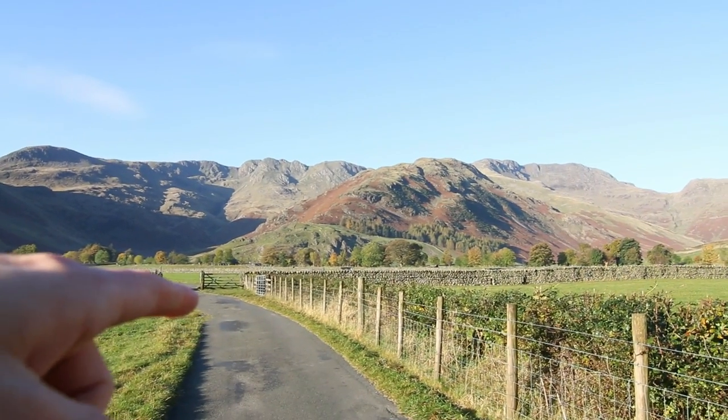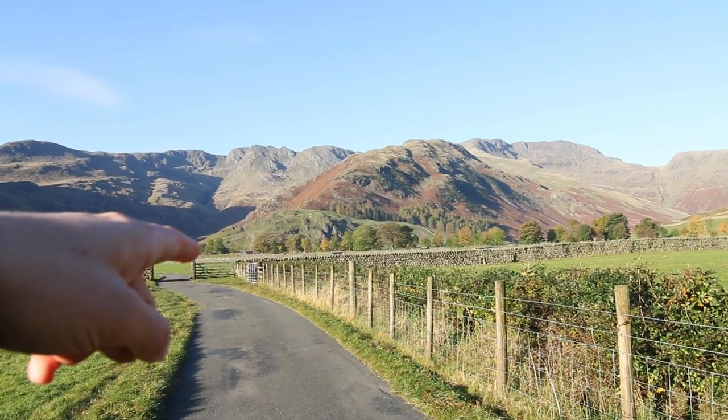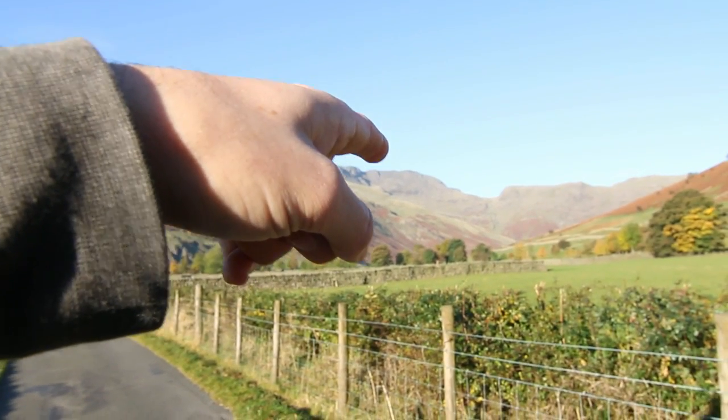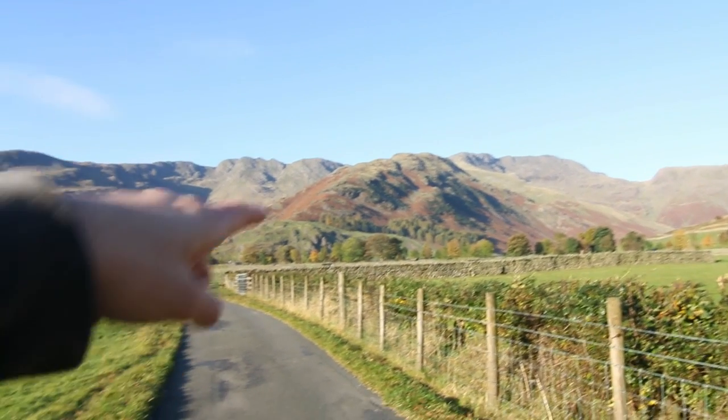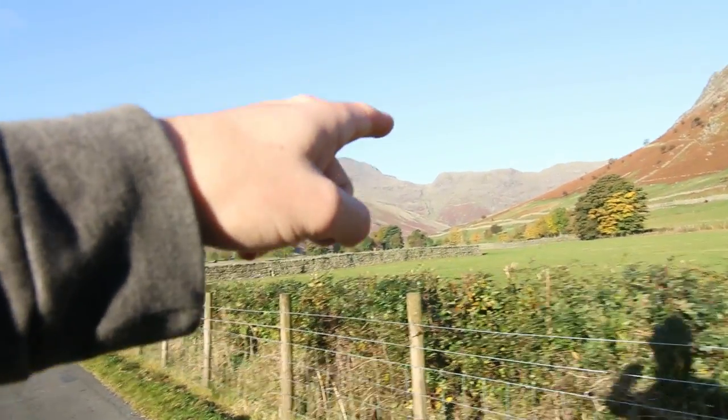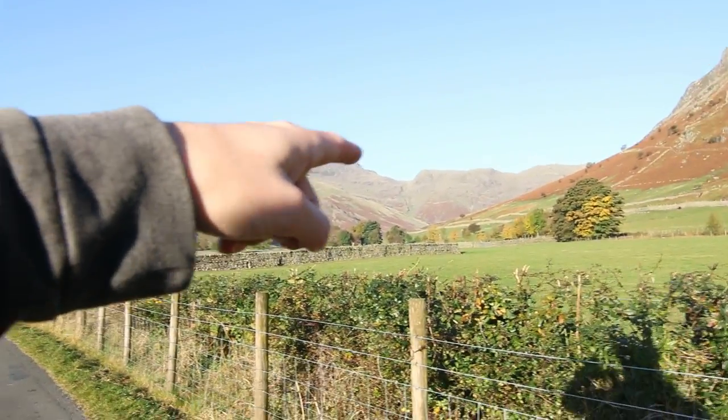What we're going to do is this: we're going to go up the Band, then up to Bowfell. We're going to work our way across, up the Band, then round here. Then we've got Crinkle Crags here. And I think that was Esk Pike — I don't really know though, so that could be wrong. I'll check the map once we get to the top.